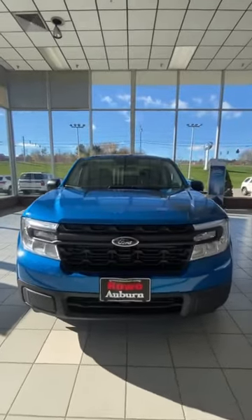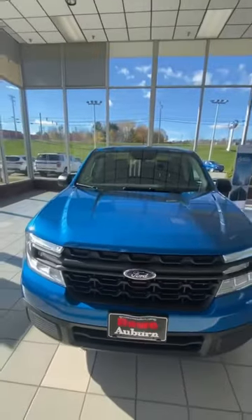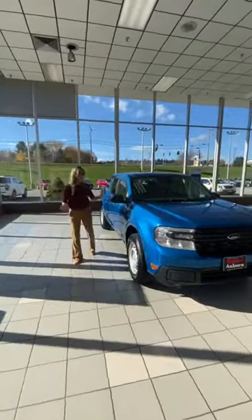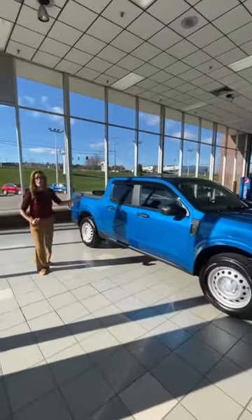Take a peek at that front grille — it's absolutely gorgeous. I know everyone is really excited about this small truck. Now this one here is all-wheel drive.